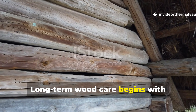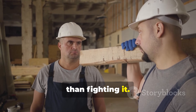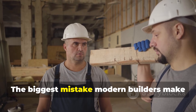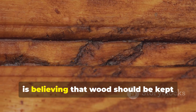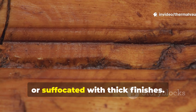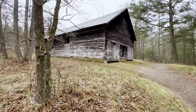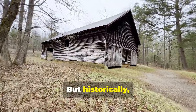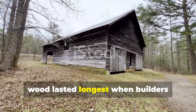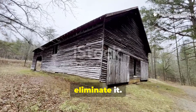Long-term wood care begins with understanding moisture movement rather than fighting it. The biggest mistake modern builders make is believing that wood should be kept completely dry, sealed or suffocated with thick finishes. But historically, wood lasted longest when builders controlled moisture rather than trying to eliminate it.